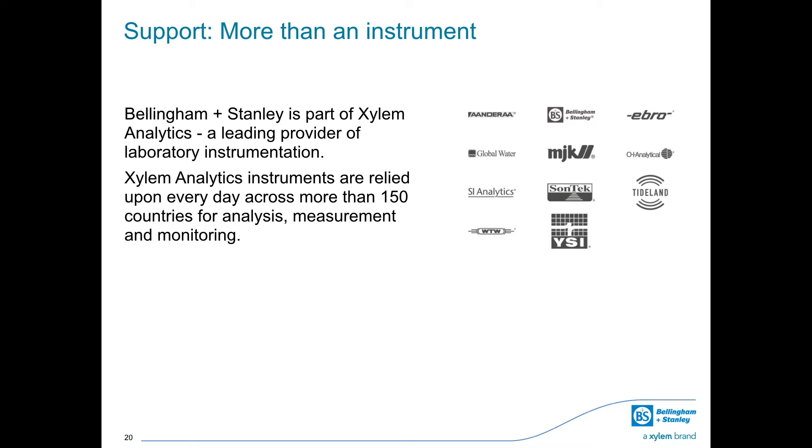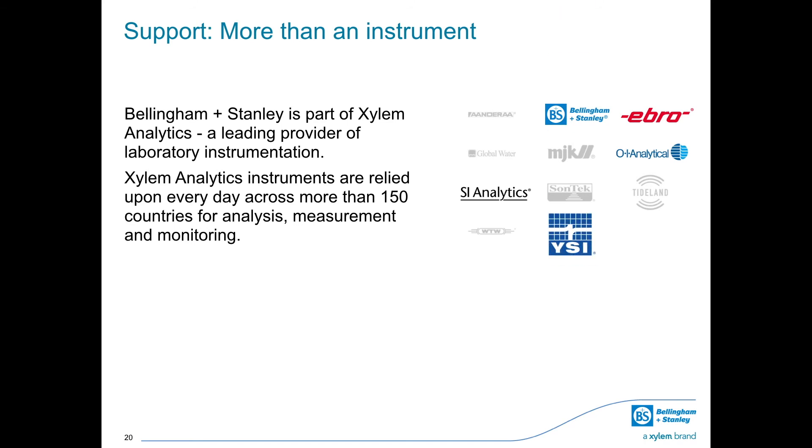By choosing a refractometer or polarimeter from Bellingham and Stanley, you'll be opting for a partner greater than the sum of its parts. Bellingham and Stanley is part of Xylem Analytics, a leading provider of laboratory instrumentation relied upon every day across more than 150 countries for analysis, measurement and monitoring. Globally recognized brands including SI Analytics, OI Analytical and YSI share technical knowledge and expertise, meaning customers benefit from a wealth of industrial experience no matter what instrument you require.